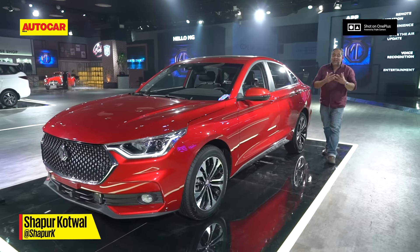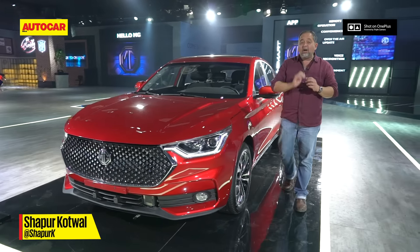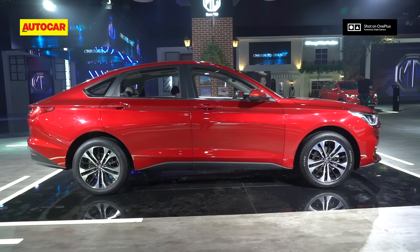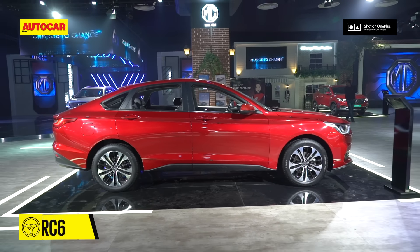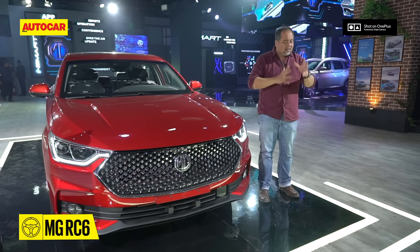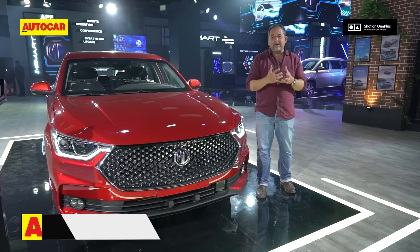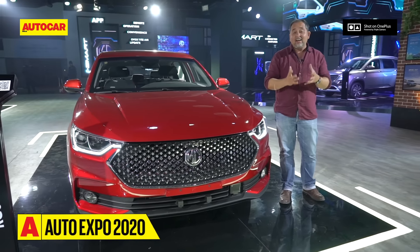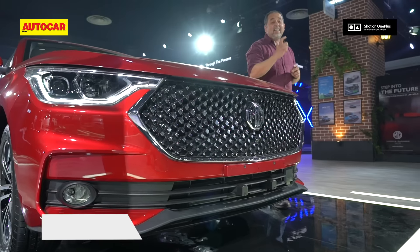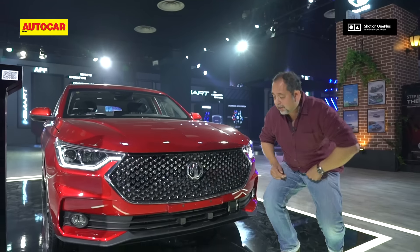This is MG's RC6 and it's something you haven't seen before — they call it a cross sedan, and it's a combination of high ground clearance, sedan body style, and off-roader styling. Sometimes things don't work out well, but in this case the design is fresh, exciting, and even looks like it could be a success here. But what exactly do we have here? Let's take a closer look at this very different design.